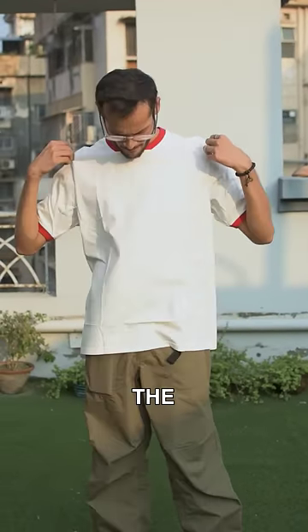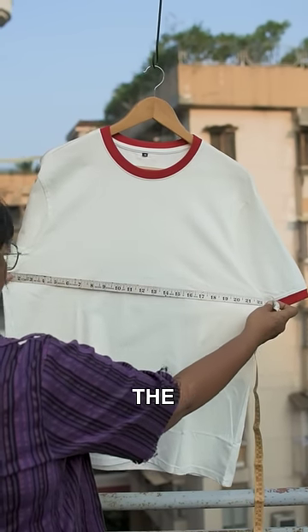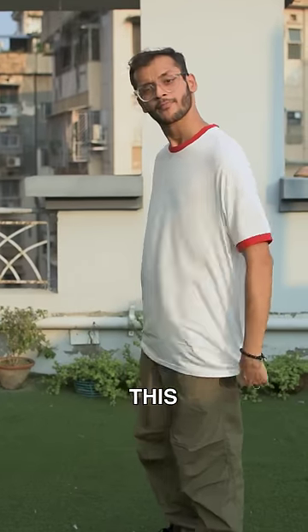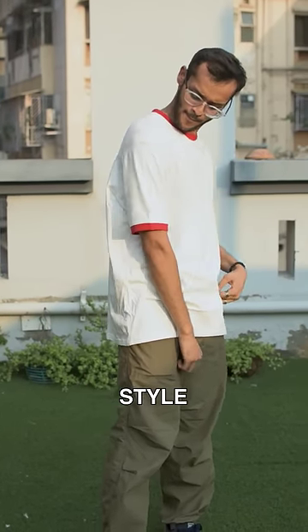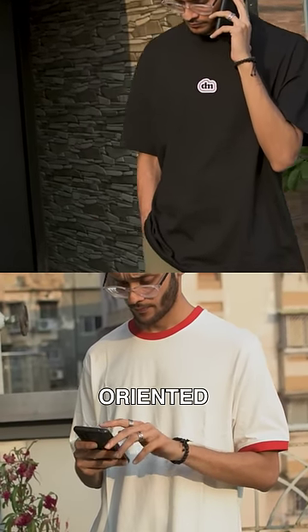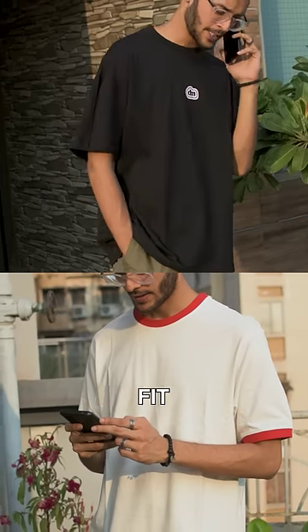Now coming to the oversized fit, the size of the chest is 44 inches compared to 15 inches on the box fit, and the length is about 29.5 inches which is slightly longer than the box fit. Overall this gives a more relaxed sort of a look, not a boxier street style look. So depending on what you're looking for, you can either go for a more street oriented box fit or a more relaxed, almost casual style oversized fit.